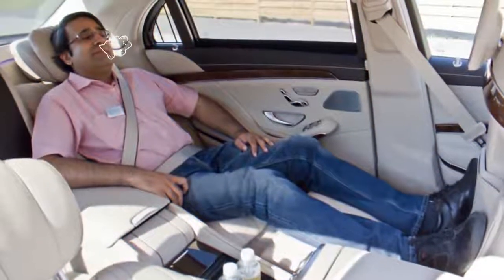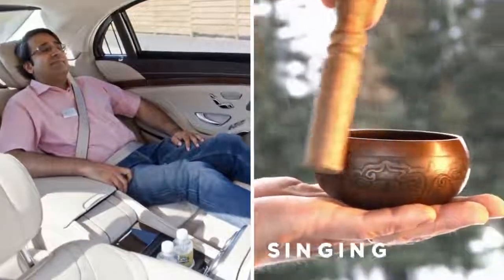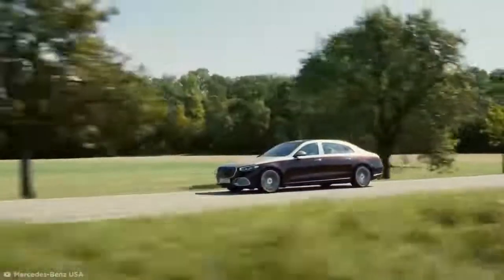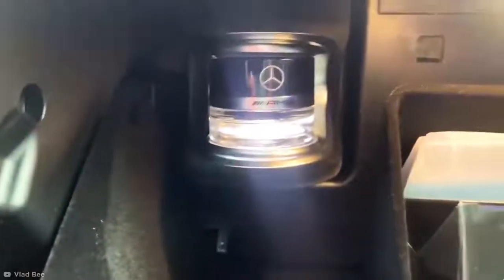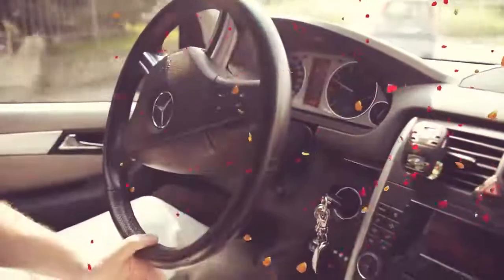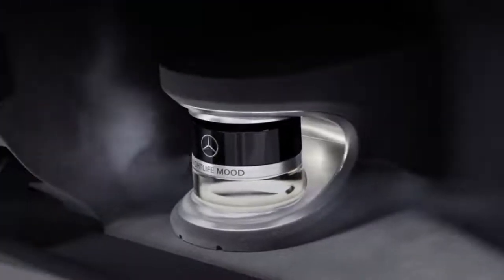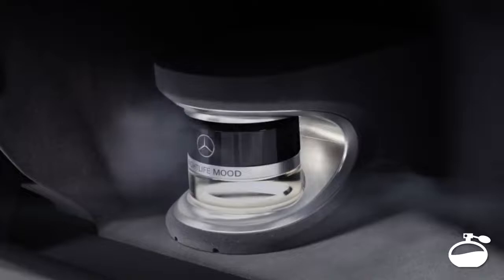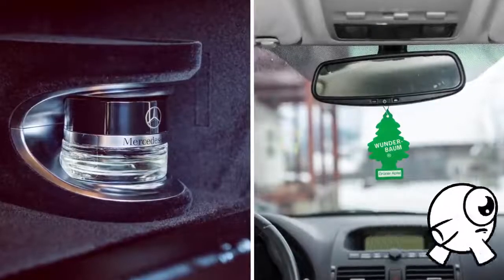An even sleepier-sounding spa package incorporates sounds from a singing bowl, an instrument used by Buddhist monks while they meditate. Owners can combine any of these features with the Mercedes' Air Balance Package, an automatic perfume dispenser that sprays a custom scent into the car through the air vents, making sure your nose doesn't miss out on all the luxury. The fragrance that comes with the car will last you a few months, but a refill will cost you $110 at a Mercedes dealership. What's wrong with a good old-fashioned air freshener?